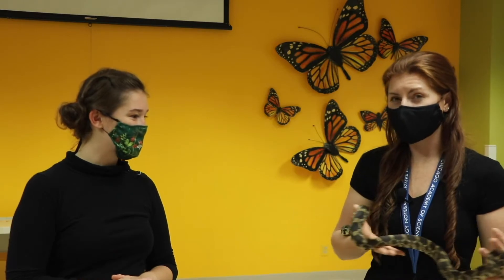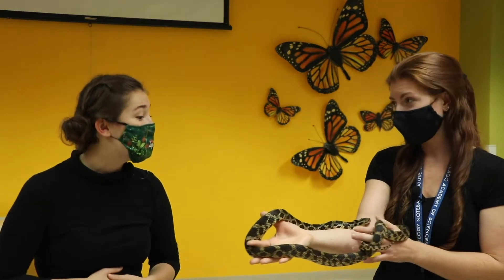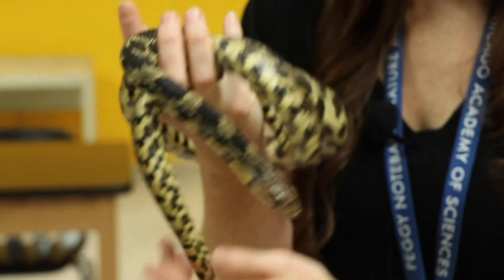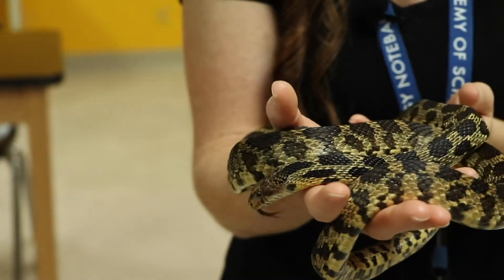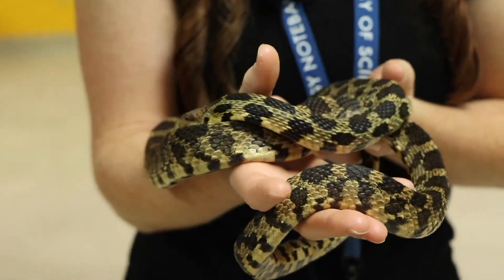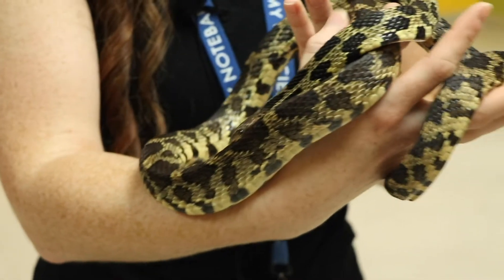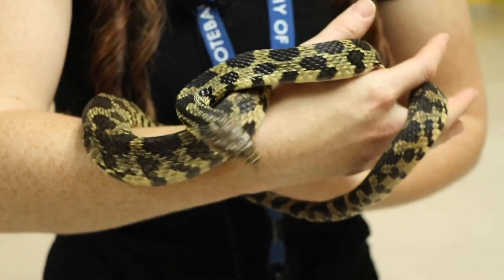Fox snakes are called fox snakes because their musk is really stinky like foxes. When they're picked up and disturbed, they release their musk, which smells like a fox scent — that's how they got their name. So they try to trick predators into thinking they're smelling something bigger and more powerful, like a fox.